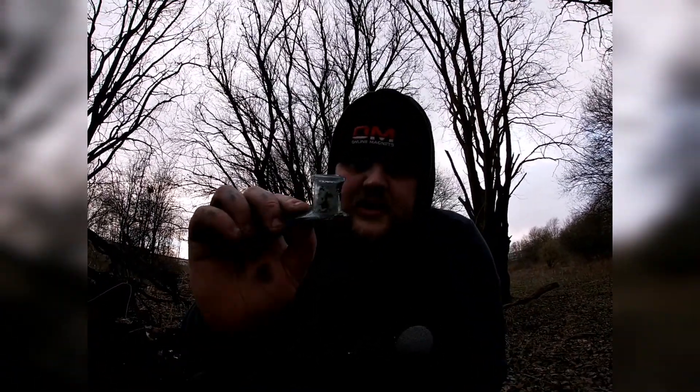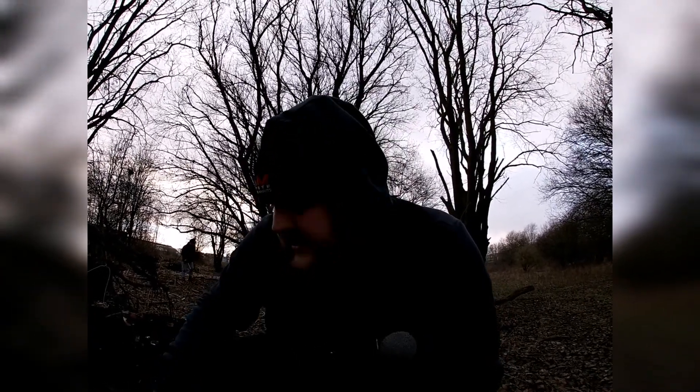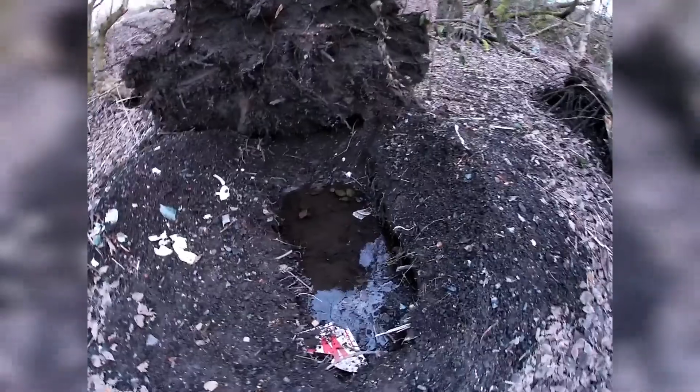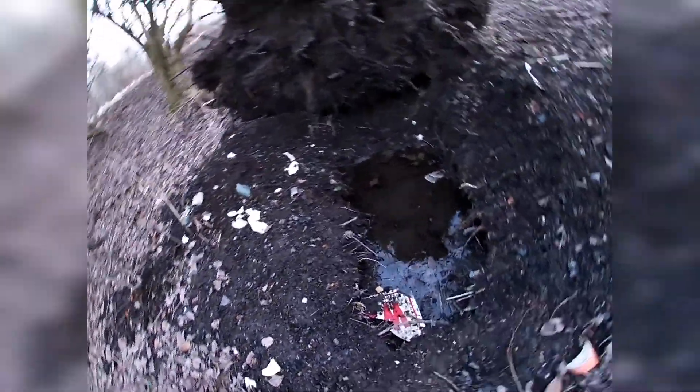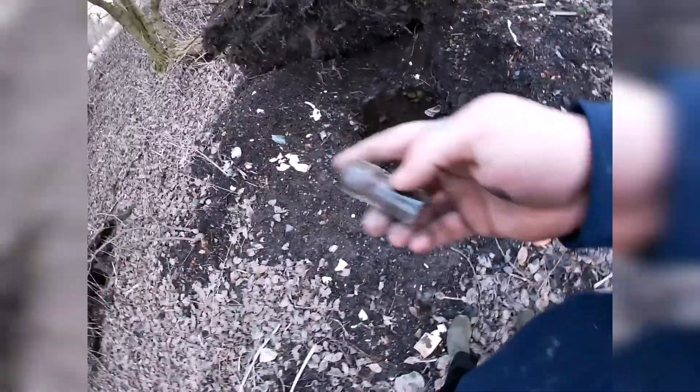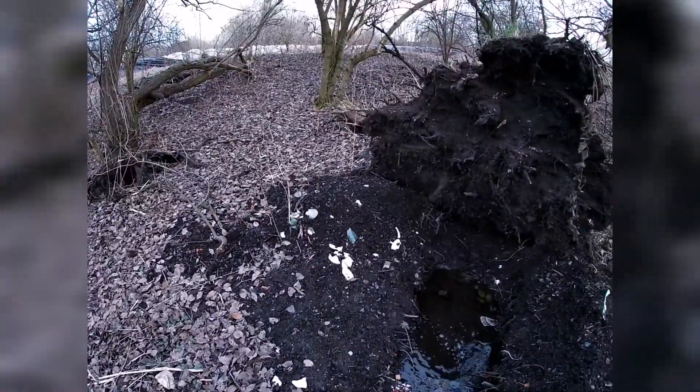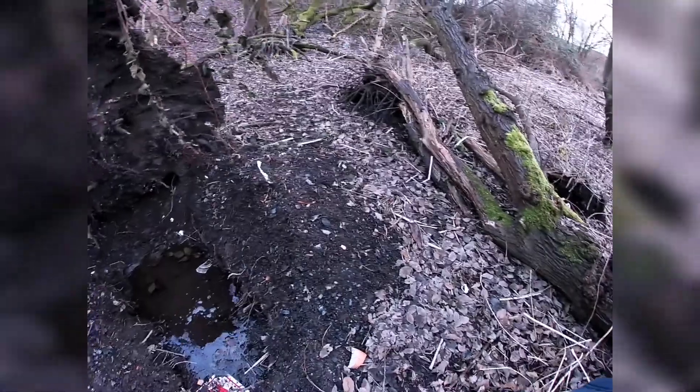We've come down to the bottle dig and it looks like somebody else has stumbled across it — there are little bottle lids everywhere, it's a mess. There's pottery everywhere. It looks like somebody's found out about it — it's an absolute mess. Look at some of those tops.